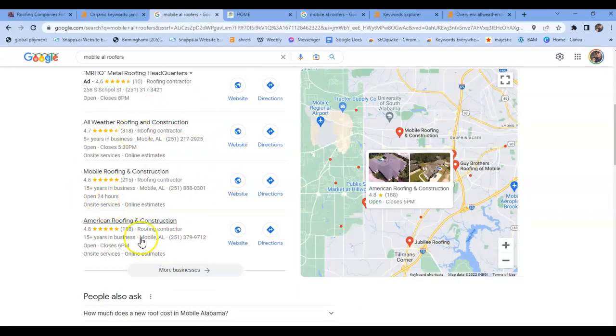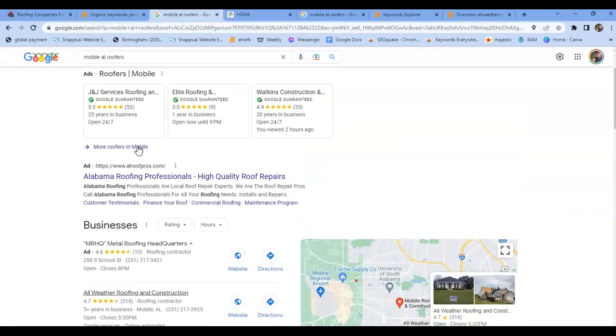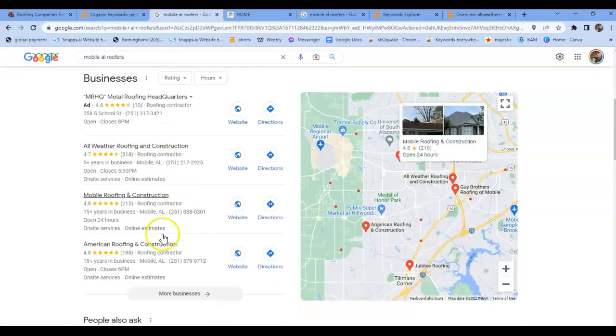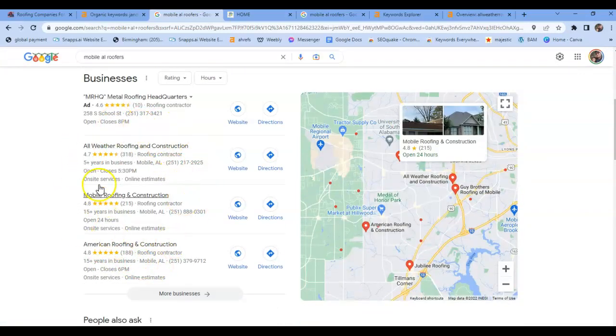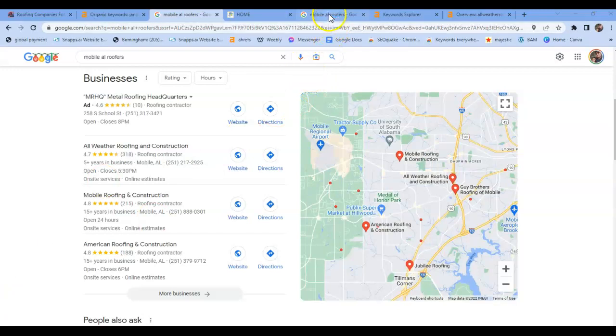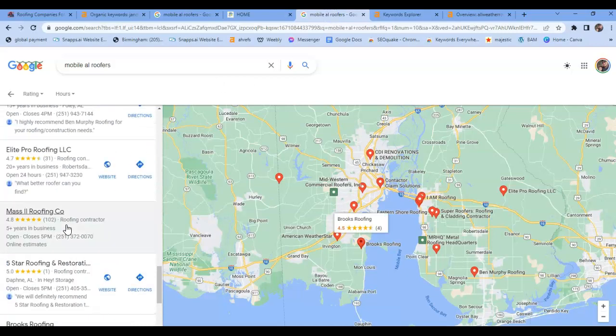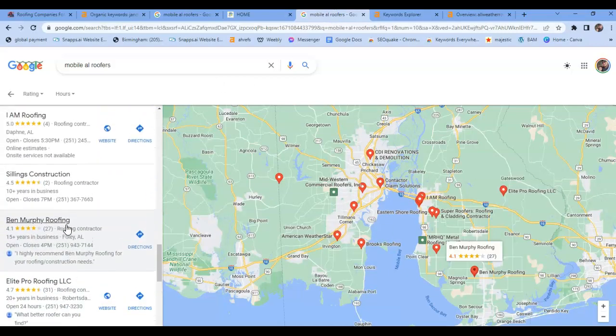Here is your map pack top three — they're the ones that get the massive volume. When people come in, sometimes they don't trust the ads; they'd much rather choose down here because they think these are the most trusted. And actually, they're the ones that have the best SEO — the optimized photos, the optimized websites, the keywords, things like that. For your Google Business profile, you're not on the first page. You are on page seven for Mobile Alabama roofers.